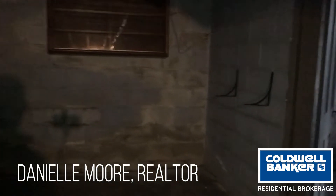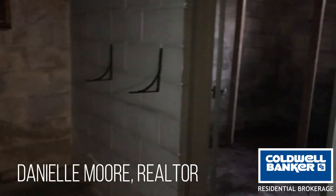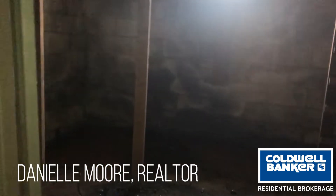Basements are the worst part of a foreclosed home. You can see the moisture just building and building and building.